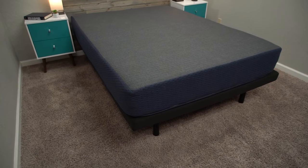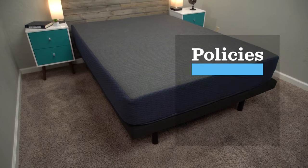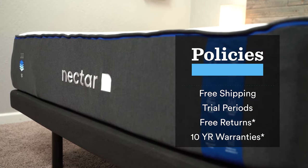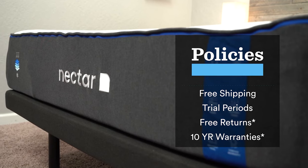Let's dive right in by going over the general policies for these beds — things like shipping, returns, trial periods, and warranties. All these brands did send us their beds for free so we could test them and tell you about them. But if you want to get one, you're not going to pay anything extra for shipping. Some of these are going to show up inside a box, some will show up full size from a local delivery team. Either way, the shipping cost is included in the price of the mattress.